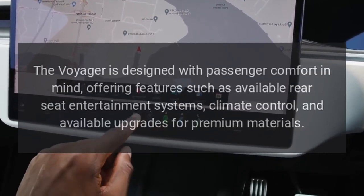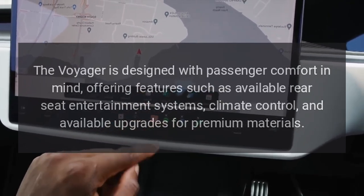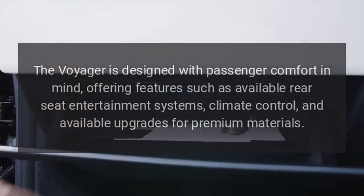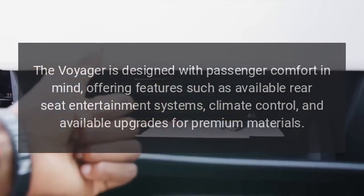Comfort. The Voyager is designed with passenger comfort in mind, offering features such as available rear-seat entertainment systems, climate control, and available upgrades for premium materials.